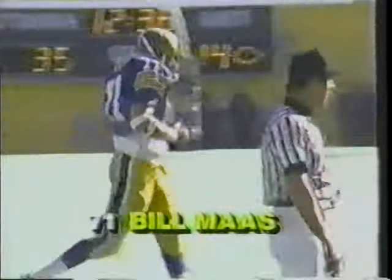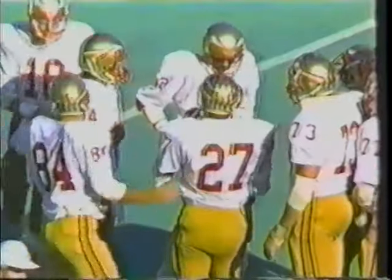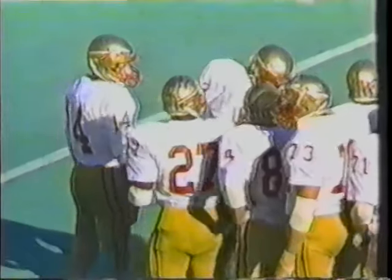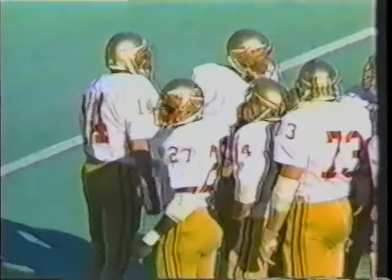Bill Moss coming out of the game — Moss is only a sophomore, 6'4", 259 pounds. As well as this defense is playing this year, how good are they going to be next year?